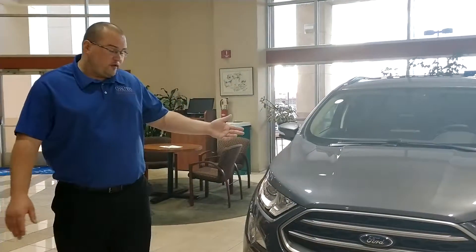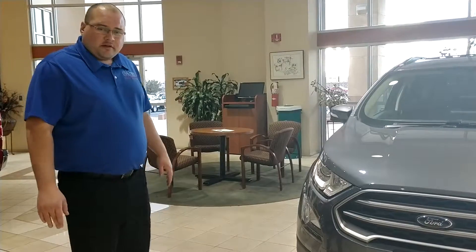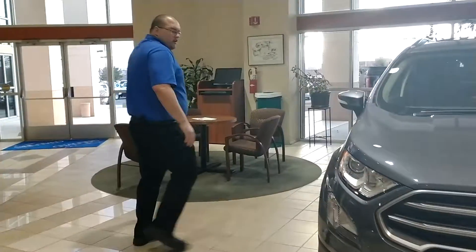I'm Don Chalmers Ford, and I want to introduce you, for the first time in America, the all-new 2018 EcoSport. It is our subcompact utility vehicle.